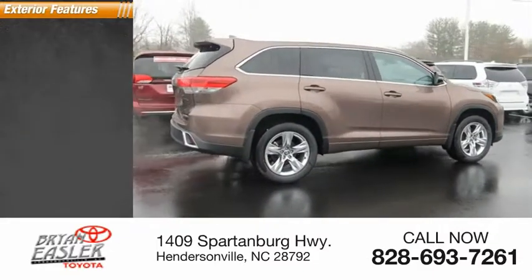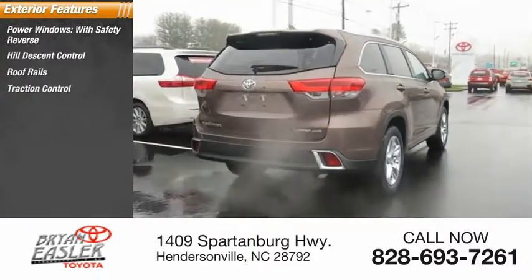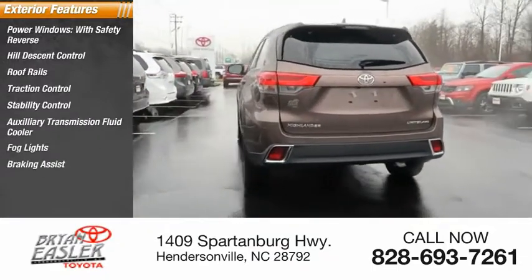Here are some of this vehicle's great options: power windows with safety reverse, hill descent control, roof rails, traction control, stability control, auxiliary transmission fluid cooler, fog lights, braking assist, and power brakes.